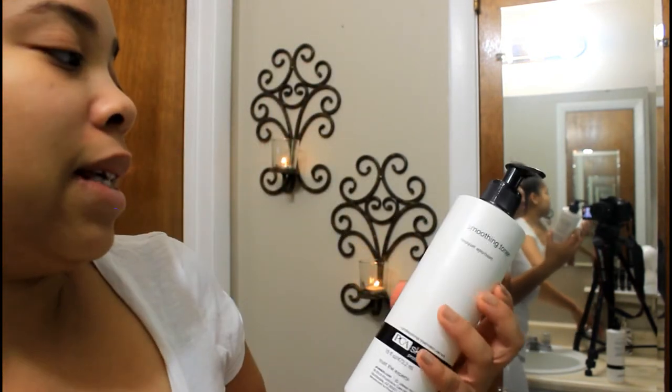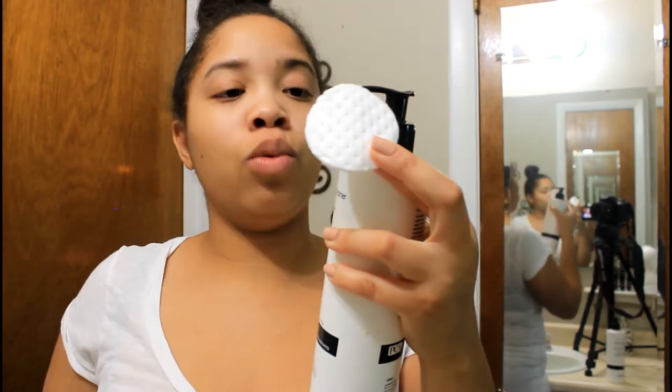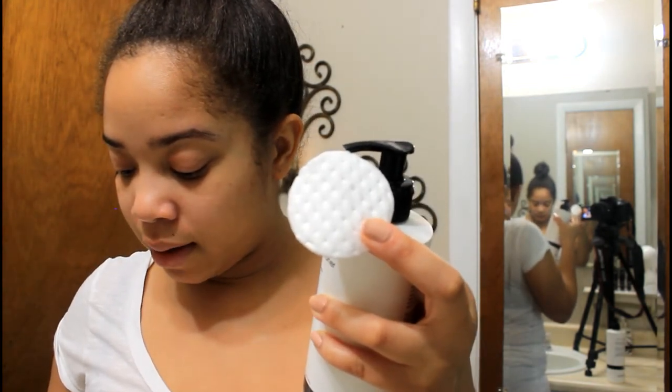After patting my face dry, I go in with a toner. I'm currently using the PCA Smoothing Toner — I normally use the Nutrients Toner but I ran out, so I'm using this one instead. I take one or two cotton pads, squeeze some toner onto the cotton pad, and just wipe my face.